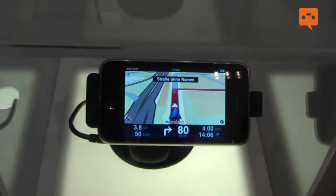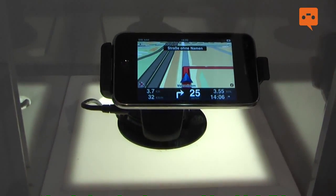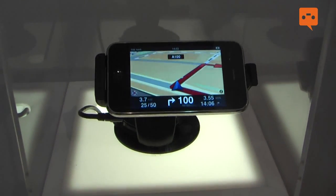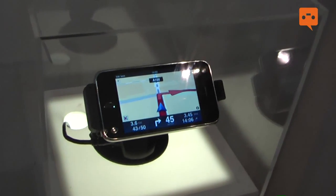The car kit is really easy to put on the windscreen and you can also turn it, so you can use any view you would like. It has an additional GPS chip, so you have good GPS reception in the iPhone as well.